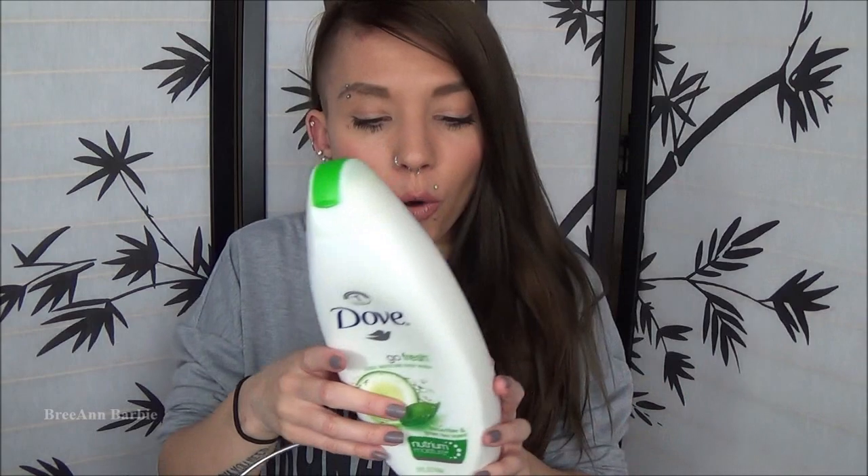This first product is something that I have shown in an empties video before, except the only difference is it's in a bigger size. I have finished up the Dove Go Fresh Cool Moisture Body Wash in Cucumber and Green Tea scent. If you guys remember seeing that empties video where I talked about this, I was in love with it - in love with the scent, in love with what it did. It was just awesome and I miss it so much.